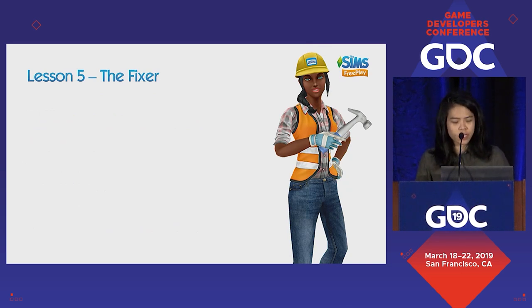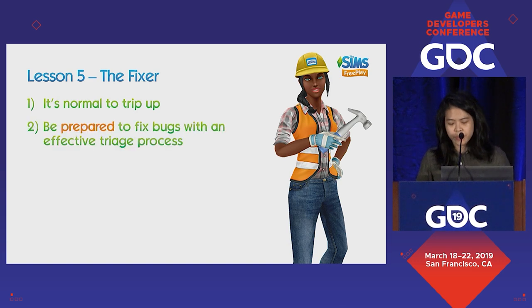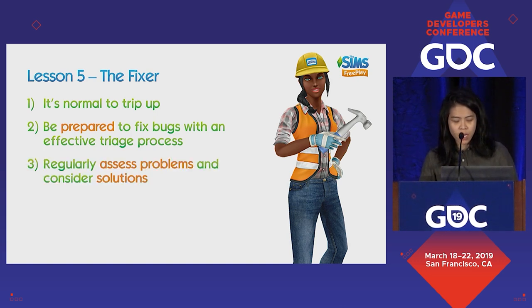Lesson five is the Fixer — it's normal and expected to trip up. Sometimes there are game-breaking things, and sometimes there's the weakening foundations where you do a slow-motion fall. You have to be prepared to fix bugs with an effective triage process, and regularly assess the fundamental problems in your games because things keep changing. We found it quite hard to step back and evaluate what's happening when you've been working on a title for so long. A good solution is to bring new people in — with fresh eyes, we uncovered things like certain items being priced exactly the same because our engineering team was just duplicating prices and we forgot to actually price things.